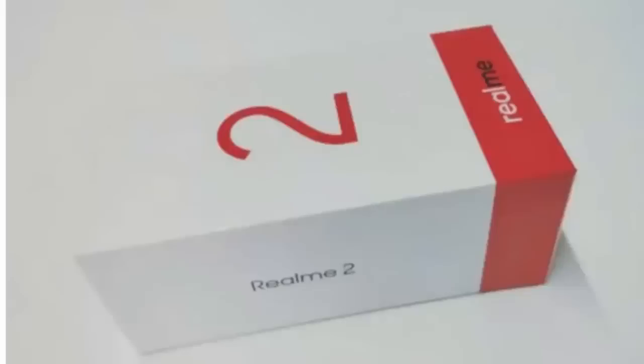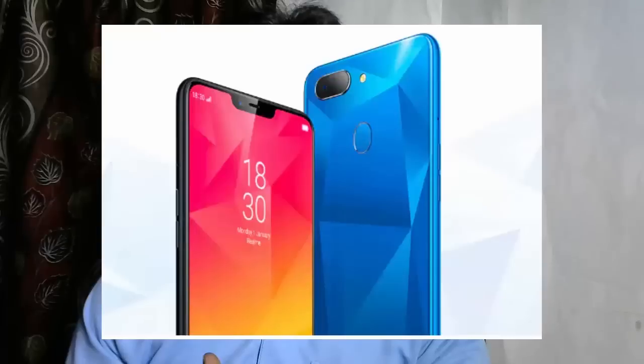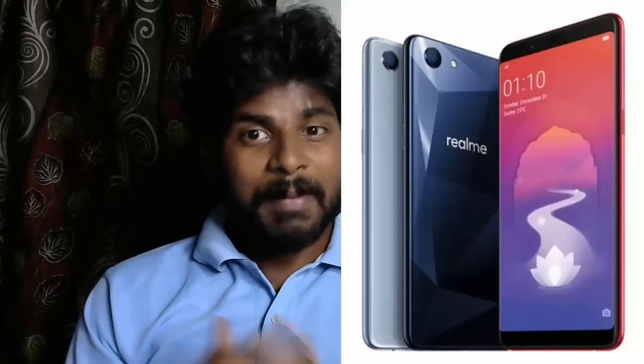We can see how many units are made, as shown in the video. We can see pieces in the flip card, and we can see a box on the back. We can see leaks in the images. We can see a dual camera setup and a few pieces of the design.